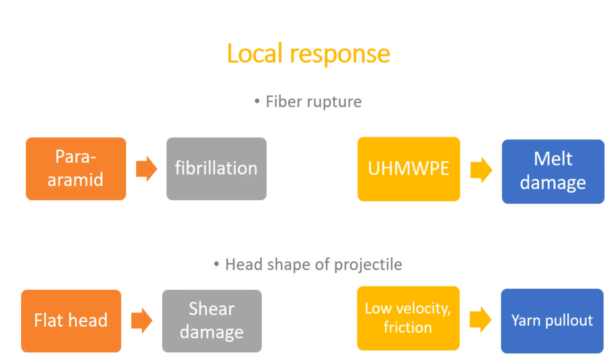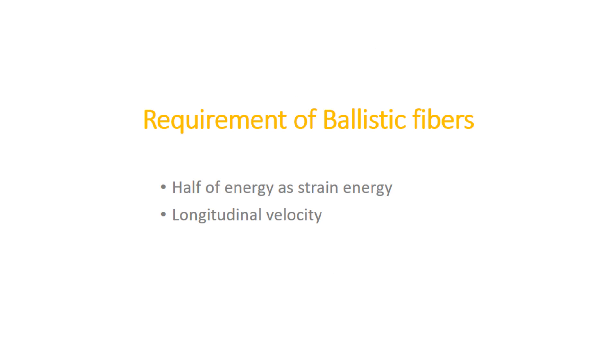We saw how fabric responds to ballistic impact. Now let us see what ballistic fibers are — essentially high-performance fibers. But first, what are the requirements? Approximately half of the total energy is absorbed as strain energy in the fiber. The breaking of yarn and straining of the fiber are the primary mechanisms of energy absorption. On impact, longitudinal velocity is important: higher velocity absorbs more energy, which occurs with higher fiber modulus. If the modulus is low, strain in the impact zone will be much higher, causing failure. However, a very high modulus, as in graphite, may be disadvantageous and cause low energy absorption.